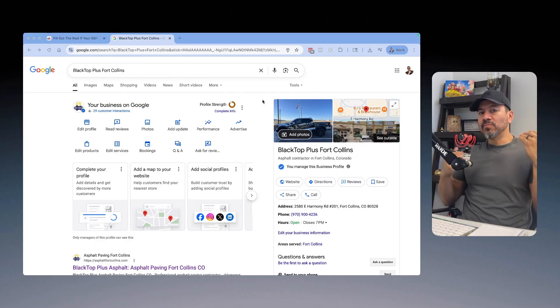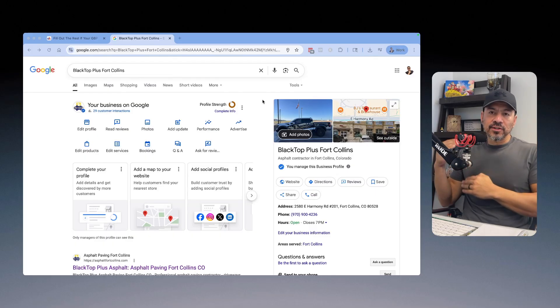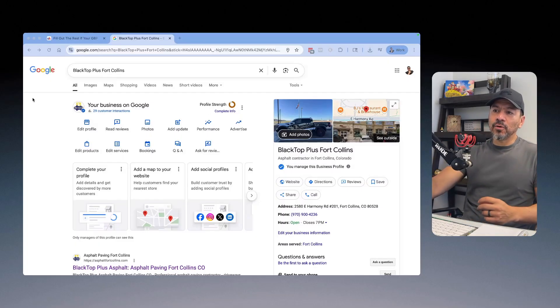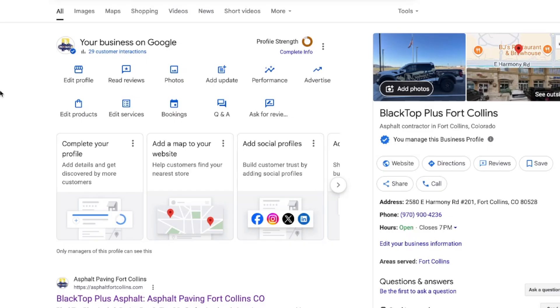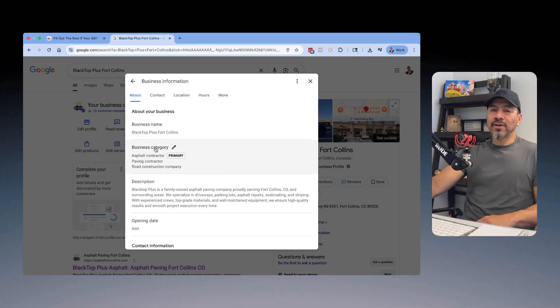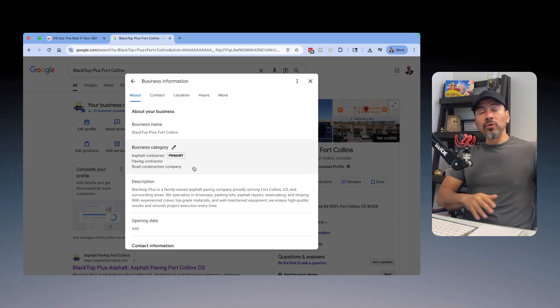It's for an asphalt paving contractor with multiple locations — he just got this one verified in a different city. One of the first mistakes I see contractors make is they don't select the right category or enough categories for the services they provide. If you go under Edit Profile, you'll see your business category. For asphalt paving, the most important ones are asphalt contractor, paving contractor, and road construction company. For your industry it could be completely different — just go online, look at other locations that provide the same service, and pick the correct categories.